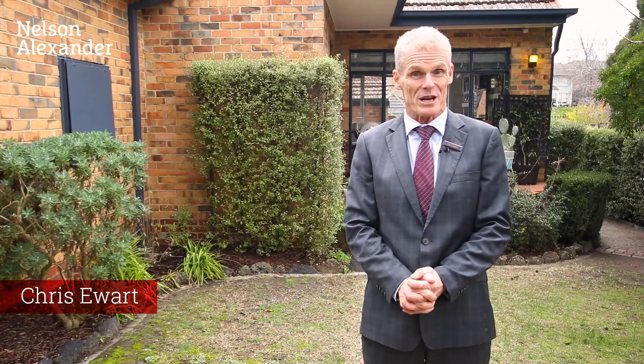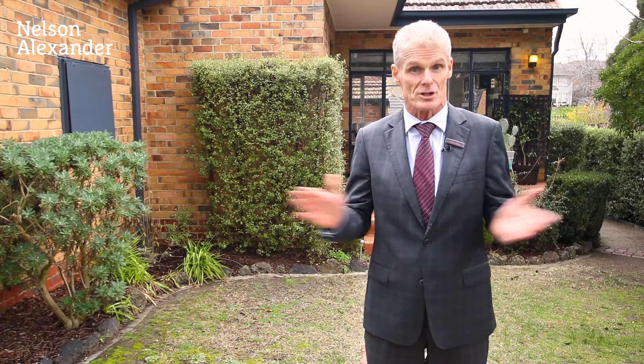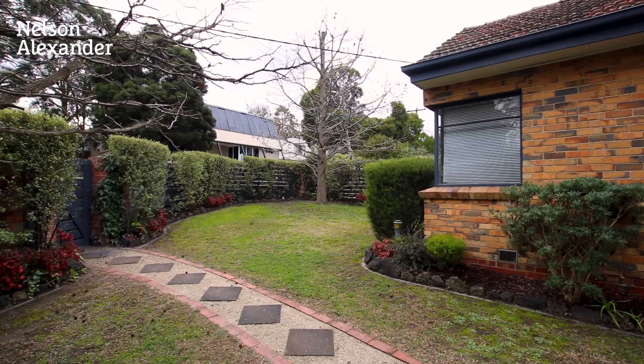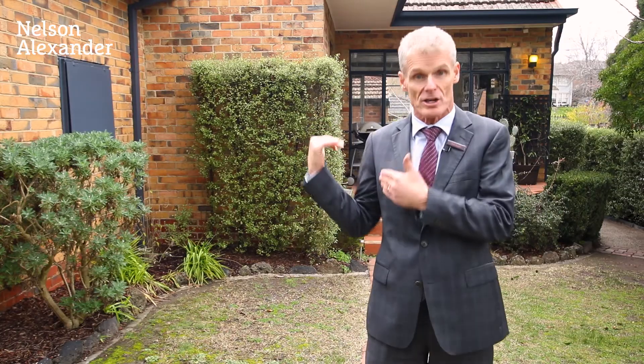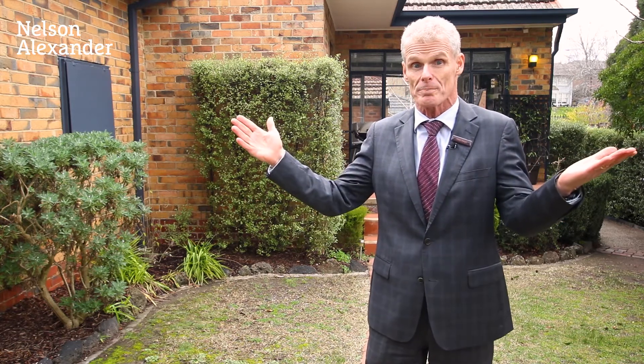Hi and welcome to 40 Aquila Street in Ballman North. I'm Chris Hewitt from Nelson Alexander Real Estate. A fabulous brick veneer home, terracotta tile roof, two bedrooms, a nice sized living room at the rear you'll see in a sec, and a country-style kitchen as well, and a single lock-up garage. Fabulous location. So let's come on in.